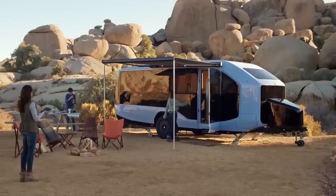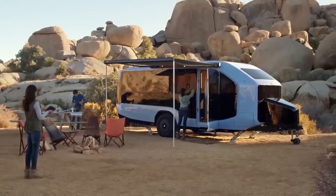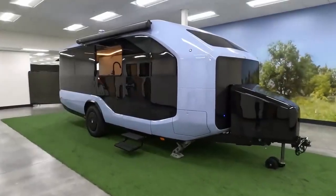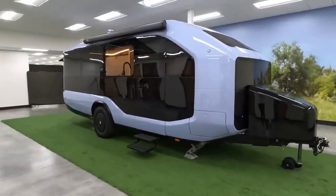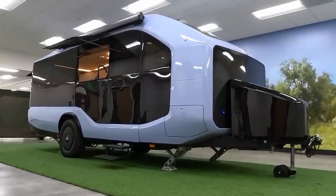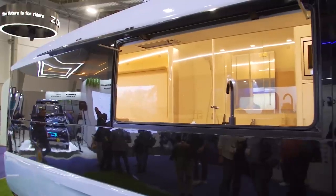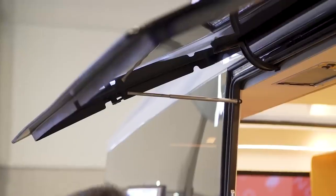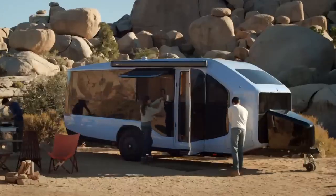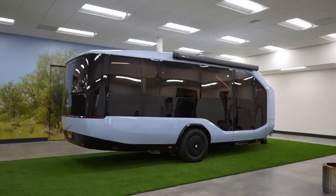The Pebble Flow also features a large integrated awning that provides shade and creates an outdoor living space, enhancing your campsite experience. Have you ever wondered how to bring the convenience of a food truck to your RV? The Pebble Flow's galley is the way to go — the star feature is the food truck window, a large awning-style opening that transforms your kitchen into an outdoor serving station.